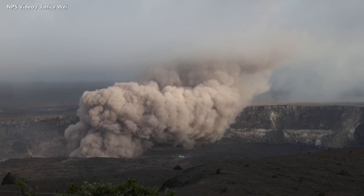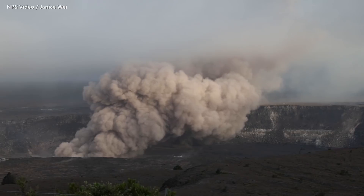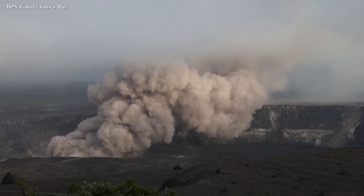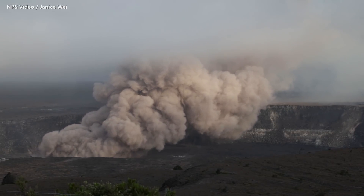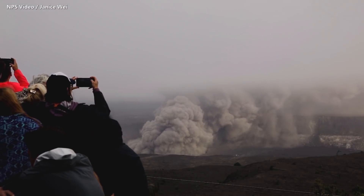This National Park Service video shows the summit back in May 2018 as the collapse sequence began. This cloud of volcanic ash was created by rocks and debris falling into the receding lava lake two days before Hawaii Volcanoes National Park was closed for 134 days.